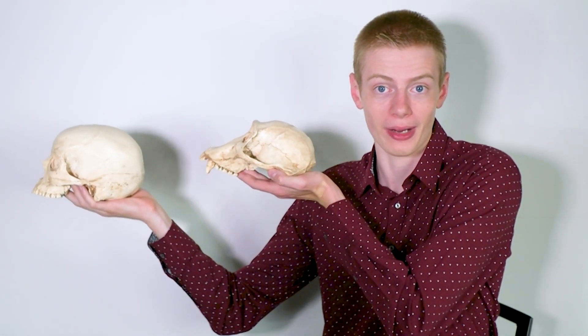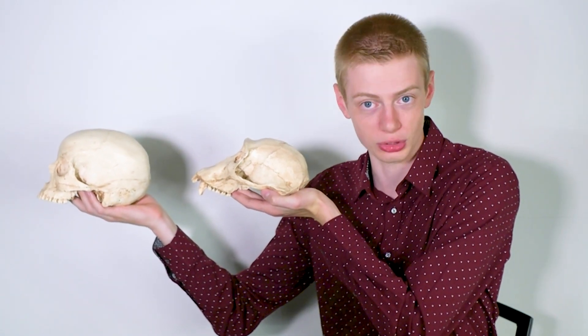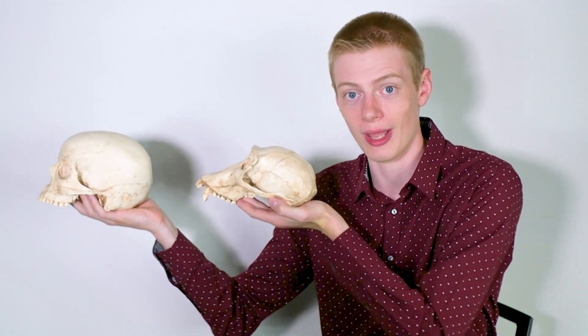The best place to begin would be with brain size. We humans have very large brains, about 1,400 cubic centimeters on average. Compare that to the chimp brain — they've only got an average cranial capacity of 400 cubic centimeters. That means that our brains are usually at least three times bigger than chimp brains.